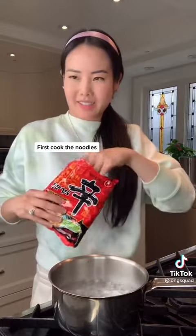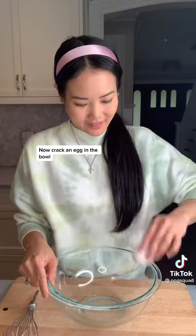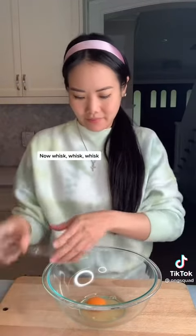First, cook the noodles. Thank you. Now crack an egg in the bowl. Thank you. Now whisk, whisk, whisk.